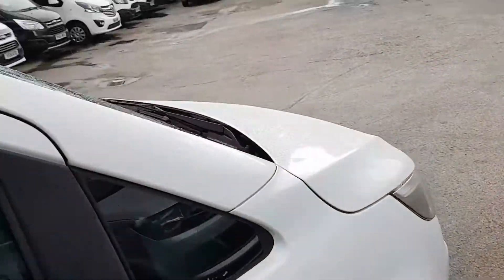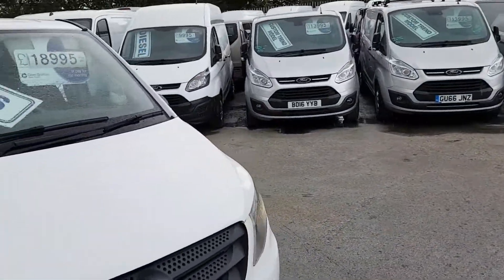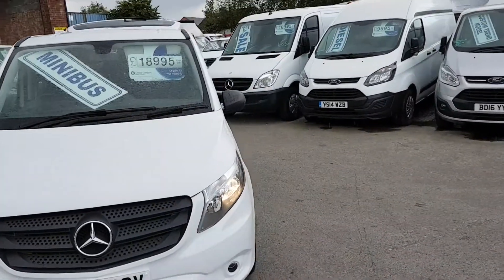Just on 3,000 miles only. Got manufacturer's warranty with the Mercedes dealers until March 2019.